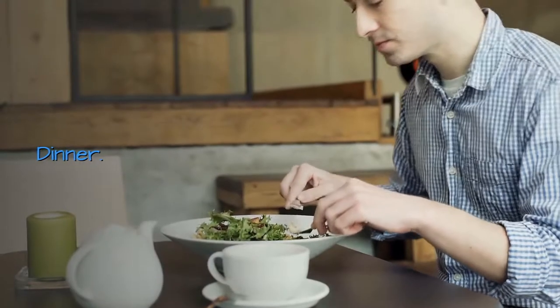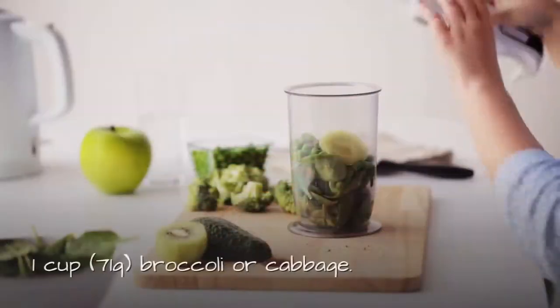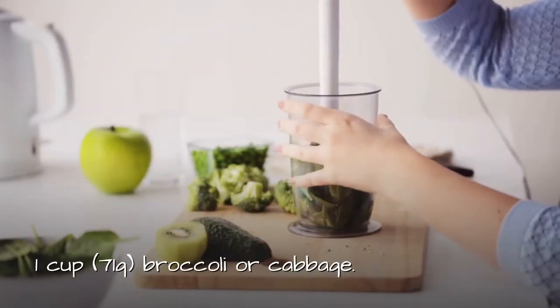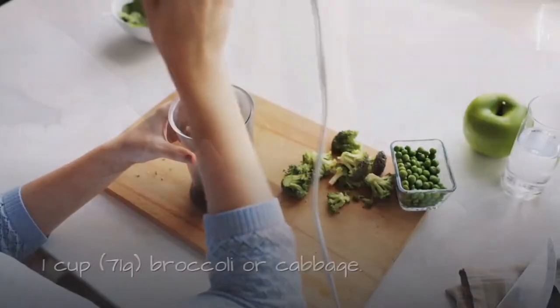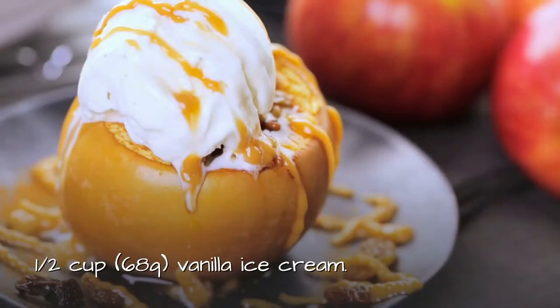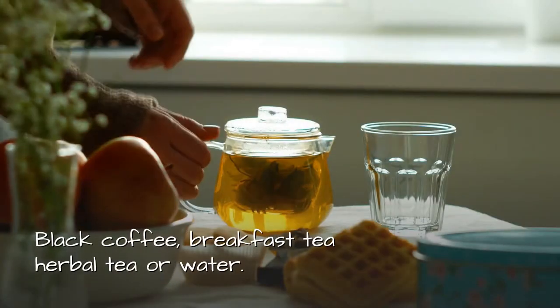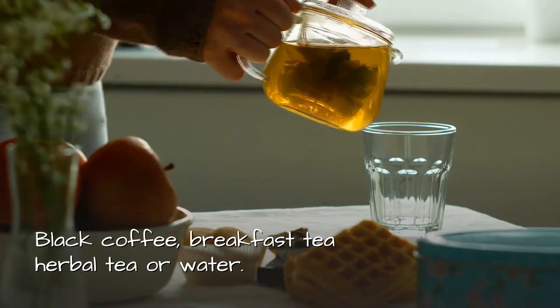Dinner: Two hot dogs, no bread or sauce. One cup or 71 grams of broccoli or cabbage. Half a cup or 64 grams of carrots. Half a cup or 68 grams of vanilla ice cream. One banana. Black coffee, breakfast tea, herbal tea, or water.